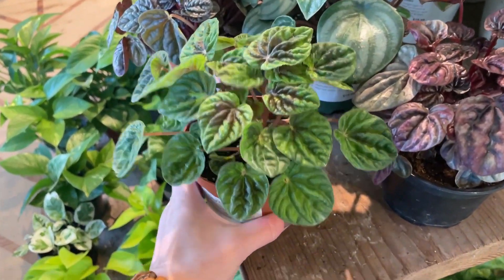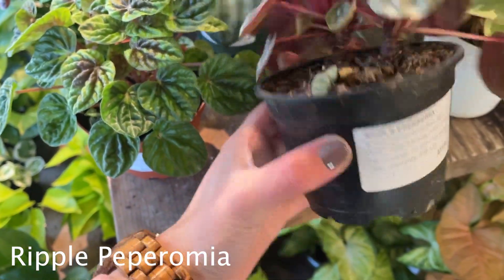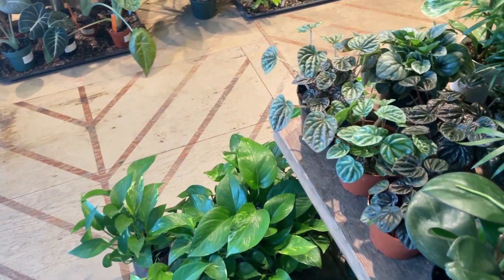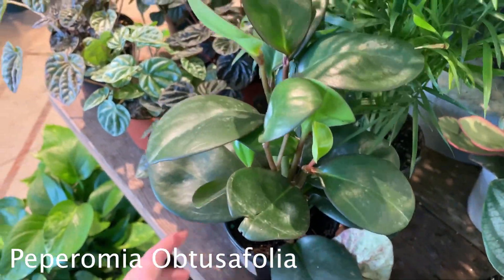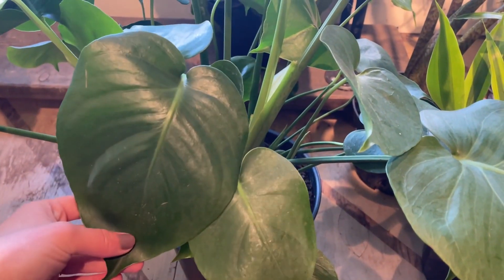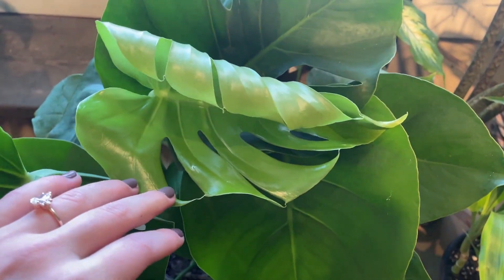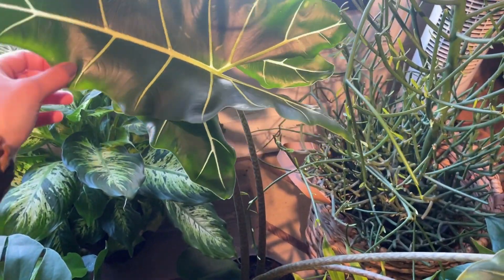Over here there's some peperomia — this one's a ripple peperomia, and there's a watermelon peperomia too; I really want a watermelon peperomia. I've got to think about what would be fun for my mom since she has a lot of plants now. There's a peperomia obtusifolia and a monstera deliciosa over here — I feel like my mom would like a monstera deliciosa. She keeps joking about how plants with holes look like something's eaten them. This one's $50 with a really pretty new leaf, though I'm not sure I want to get her a plant that takes up a ton of space.